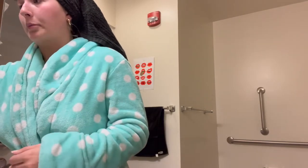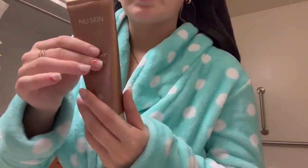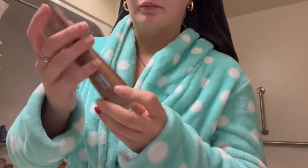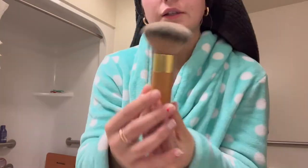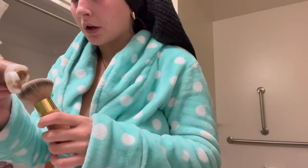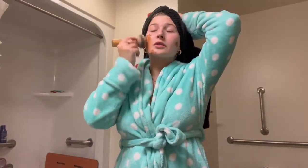I'm about to self-tan just my face, so I'll show you what I use. Not a lot of people use this — it's kind of an OG, very different from what a lot of people use. It's called New Skin and it's the Sunright Insta Glow tinted self-tanning gel. I'll show you this huge brush — I put about this much on and then just go over my face.